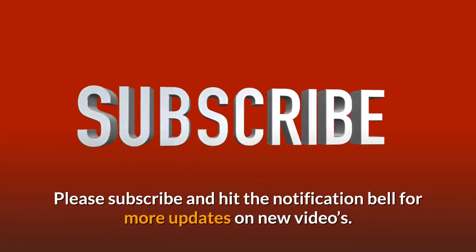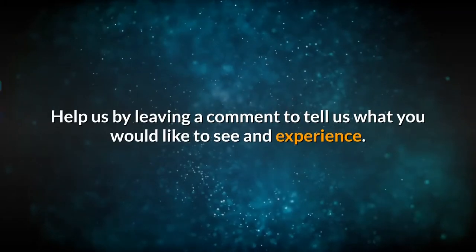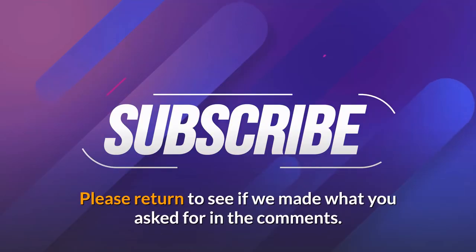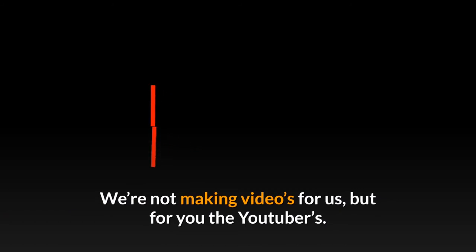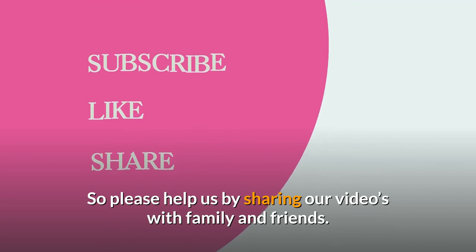Please subscribe and hit the notification bell for more updates on new videos. Help us by leaving a comment to tell us what you would like to see. Help us to grow the channel for your viewing pleasure. Please return to see if we made what you asked for in the comments. We're not making videos for us, but for you the viewers. So please help us by sharing our videos with family and friends.